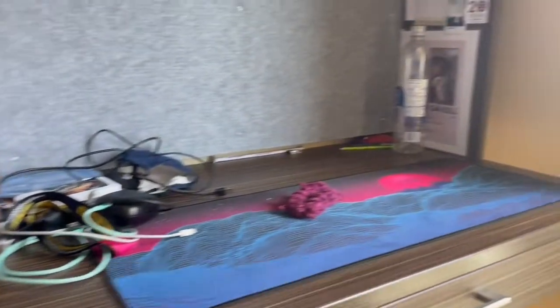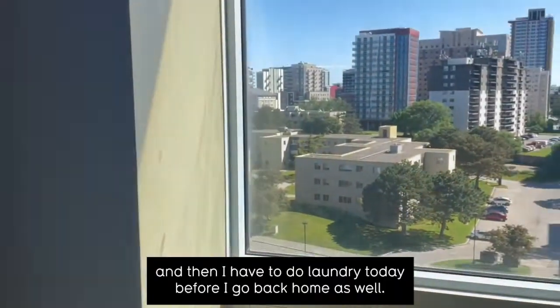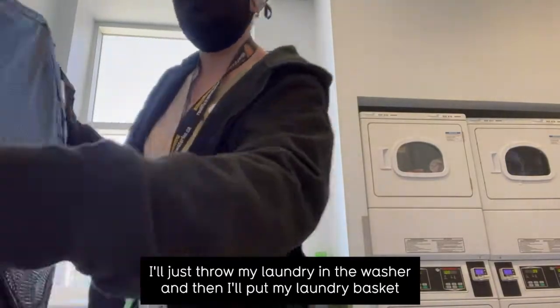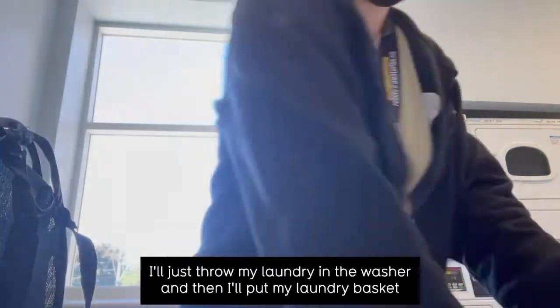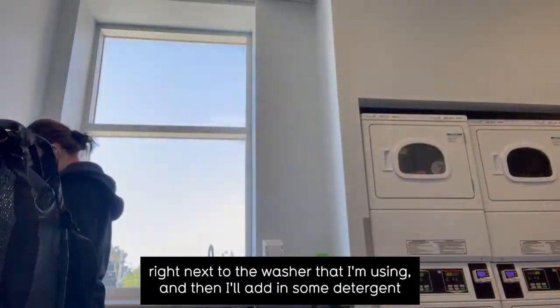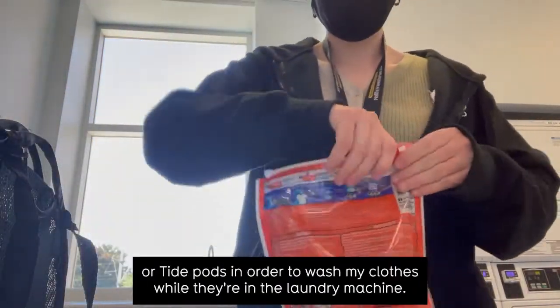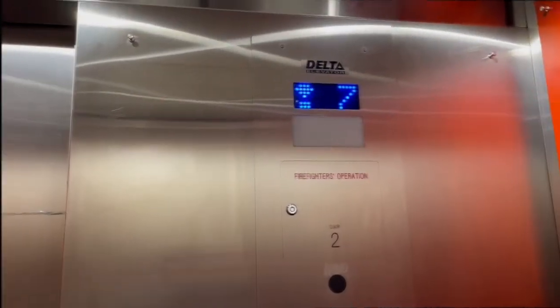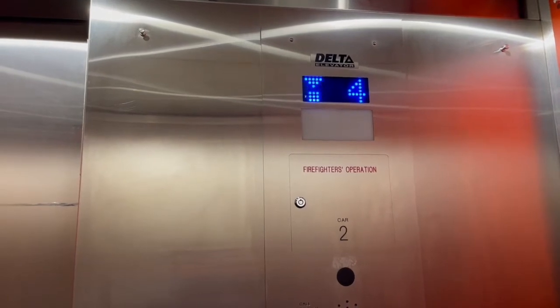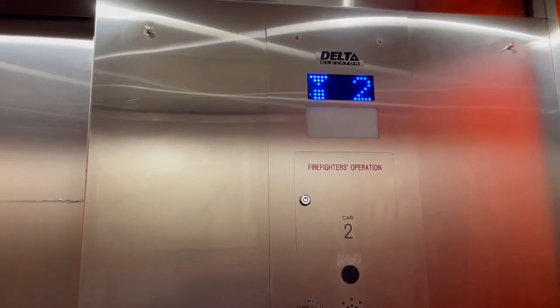I also had to do laundry today before I go back home. This is how I usually do my laundry — I'll just throw my laundry in the washer and then put my laundry basket right next to the washer I'm using, and then add in some detergent or tide pods in order to wash my clothes while they're in the laundry machine.